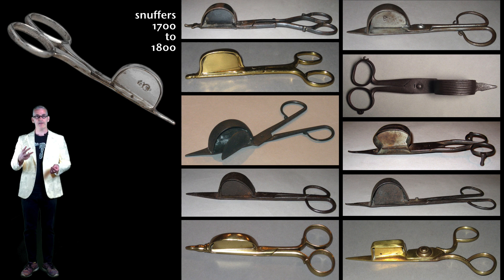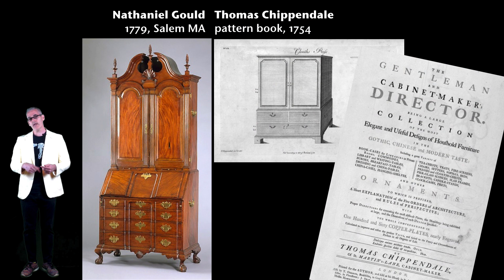These are all candle snuffers. In a world where all light came from candles, extinguishing a candle and trimming the wick was an important activity. Some are made out of sheet metal, some are cast, some have been forged — different materials — but the overall form is relatively similar because function was the primary inspiration for what these look like.